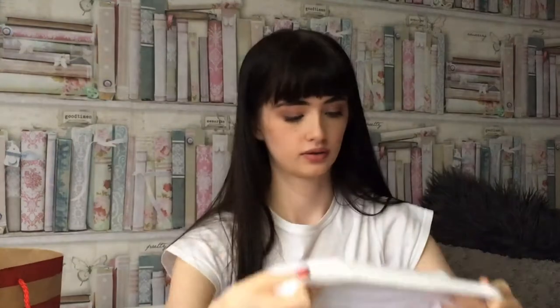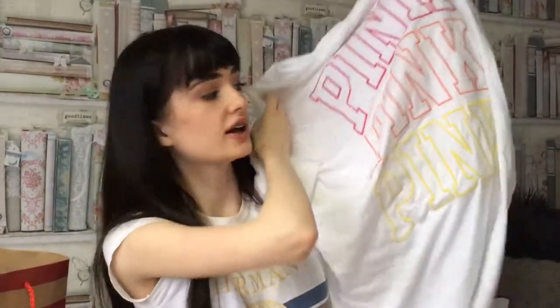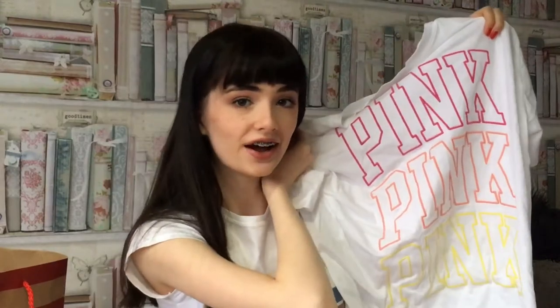This top's a bit creased because I did wear it and then I just kind of threw it to the side so that I could show it for you all. But it's this plain white top at the front — oh, it's inside out — and then at the back it just says 'pink' in like three different colours. And this is so cute.